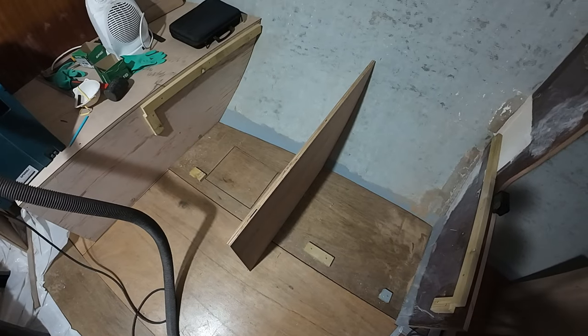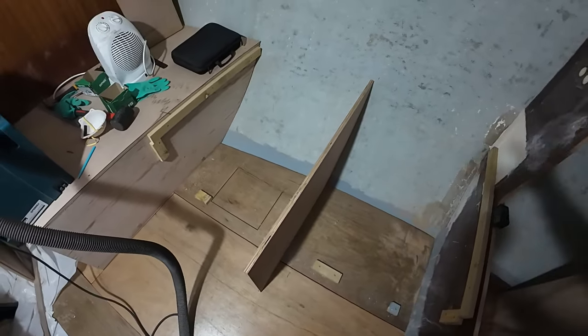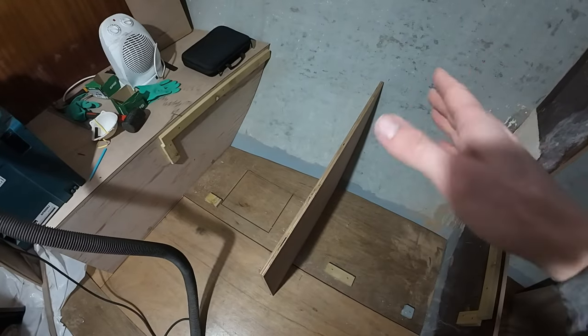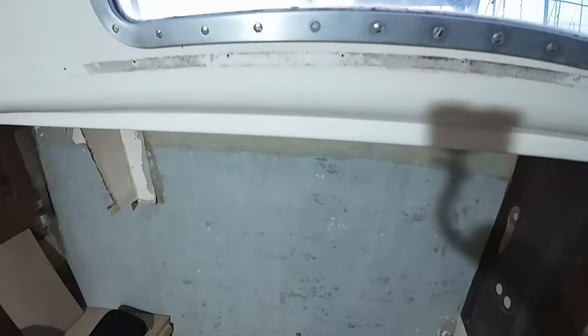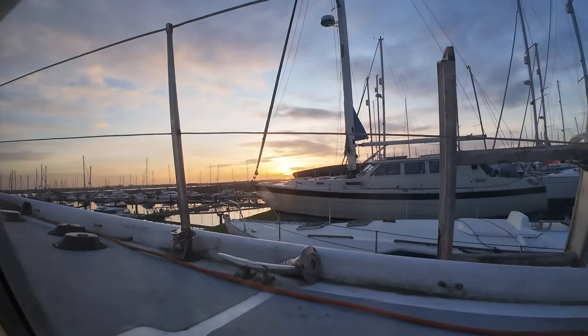I've put the center support in a temporary place, just screwed a batten on the floor. I'm going to put the top on and then see if the center runs down the middle. If it doesn't, I can adjust it. Just a quick look at the beautiful sunset — glorious as always.